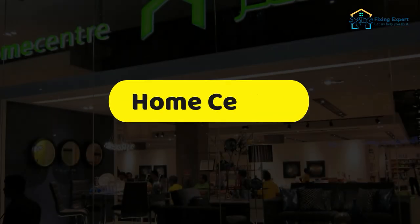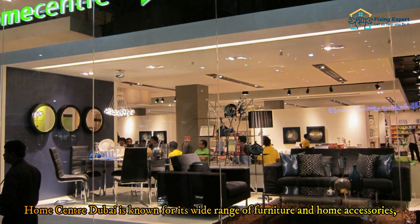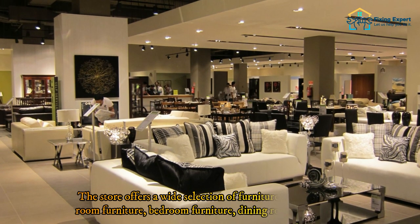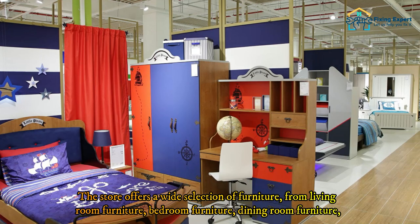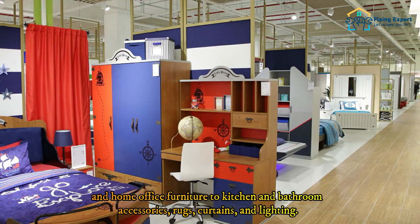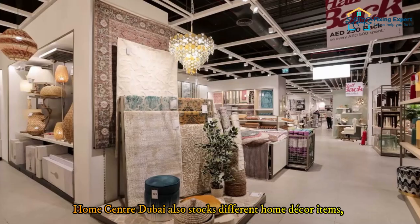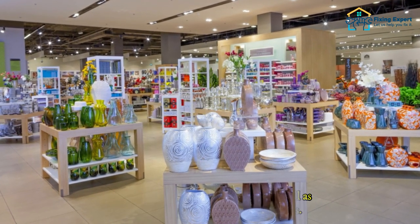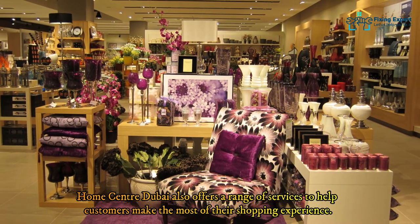Number one: Home Center. Home Center Dubai is known for its wide range of furniture and home accessories, from contemporary and modern to traditional and eclectic styles. The store offers a wide selection including living room furniture, bedroom furniture, dining room furniture, and home office furniture, as well as kitchen and bathroom accessories, rugs, curtains, and lighting. Home Center Dubai also stocks home decor items such as wall art, mirrors, and clocks, as well as outdoor furniture and garden accessories.